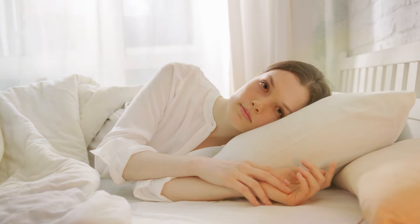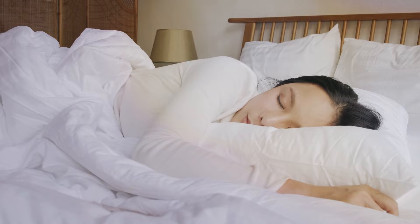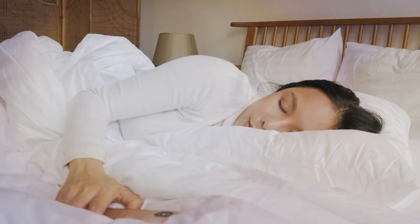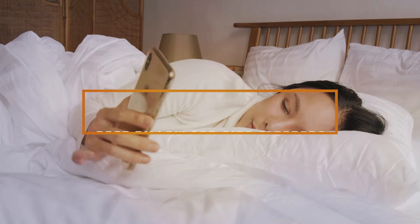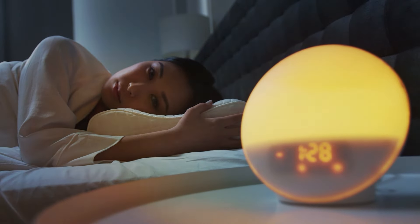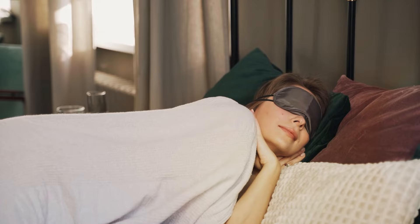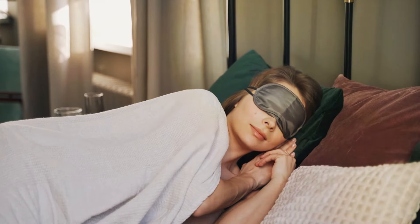Welcome to our channel. In today's video, we're diving into the world of pillows to help side sleepers find their perfect match. If you're tired of waking up with neck pain or feeling uncomfortable throughout the night, you're in the right place. We'll be reviewing top pillows specifically designed to provide optimal support and comfort for side sleepers. Get ready to upgrade your sleep quality and wake up feeling refreshed every morning.